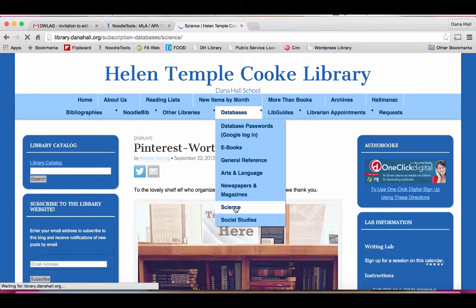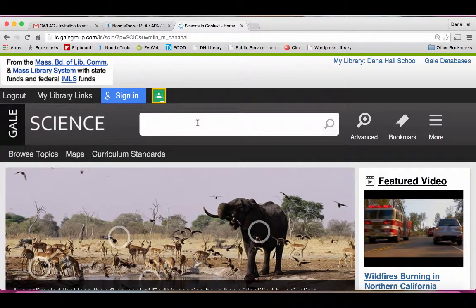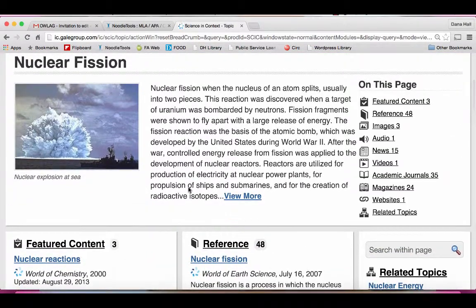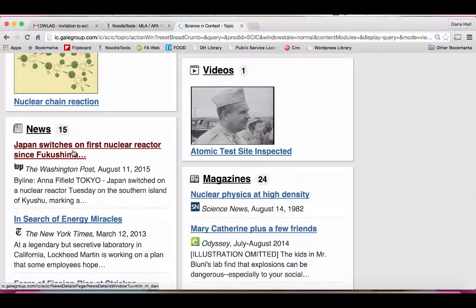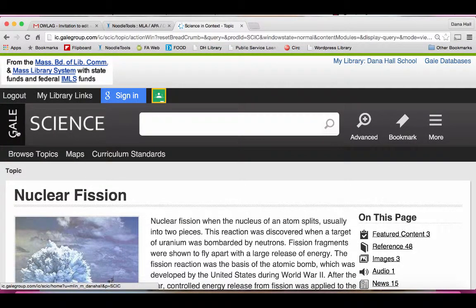So if you're doing a project on science, say nuclear fission, maybe you want to go to Gale Science in Context, which is a great database, and type in nuclear fission. There it is — it even prompted me, it read my mind. It's going to give me a description of what it is, then show me articles in encyclopedias, as well as other articles about it, some audio, images of what it actually looks like, videos of an atomic test site — how cool is that? And then some of the latest news articles about nuclear fission. So databases do a lot for you, and you can also trust them because they're by reputable publishers.